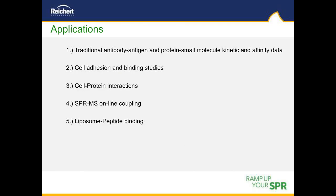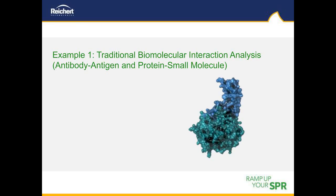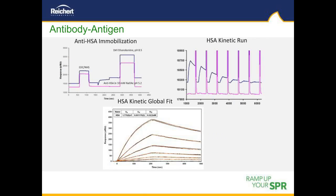We will now transition into examples of data acquired on Rikert instruments. Example one shows results from traditional experiments: an antibody-antigen experiment and an enzyme binding to several small molecule inhibitors. Examples two and three cover more unique applications involving cell studies. Example four is the use of a Rikert SPR in combination with mass spectrometry. Example five is a liposome-peptide binding experiment.